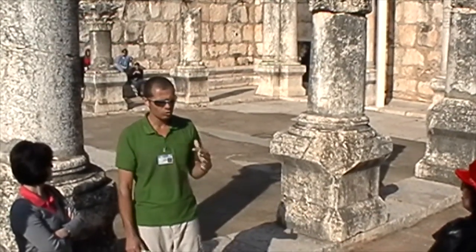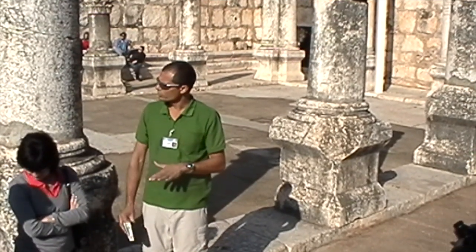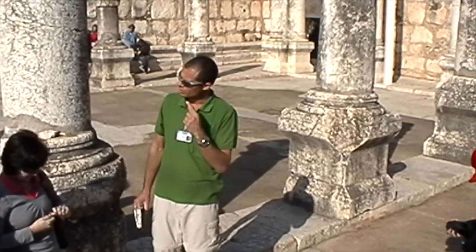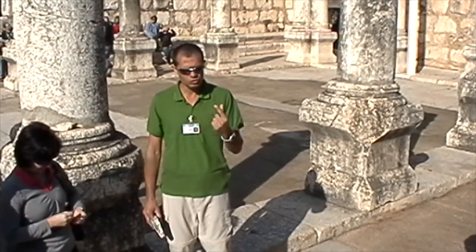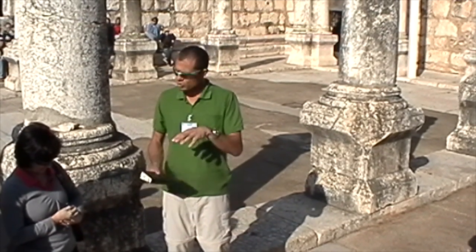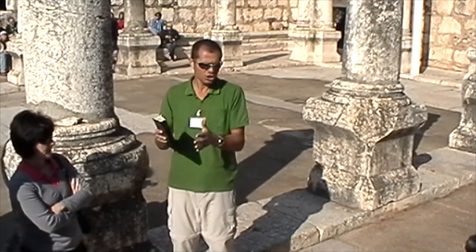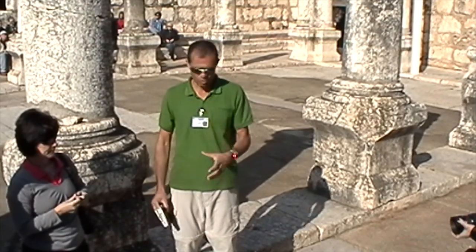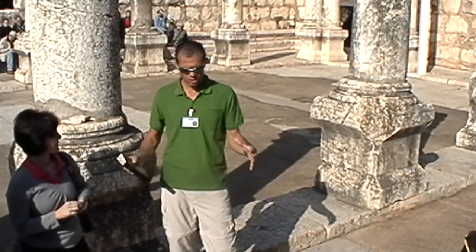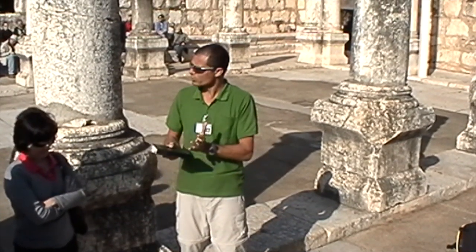I want to say that we dated the actual structure here to a later period than Jesus — we're talking about the 3rd, 4th, 5th century AD, which means several hundred years after the time of Jesus. But most likely it's the actual place of the synagogue itself, because usually different periods take the same structure and renovate it but keep the location. Beit Knesset — synagogue — in the heart of the village. Beit Knesset in Hebrew means the house of gathering. Synagogue in Greek has the same meaning: house of gathering.